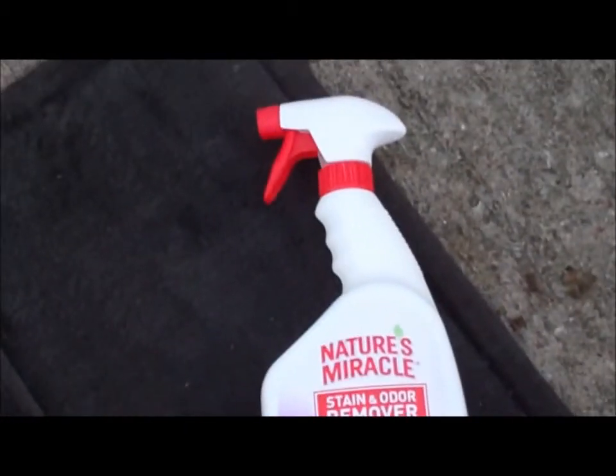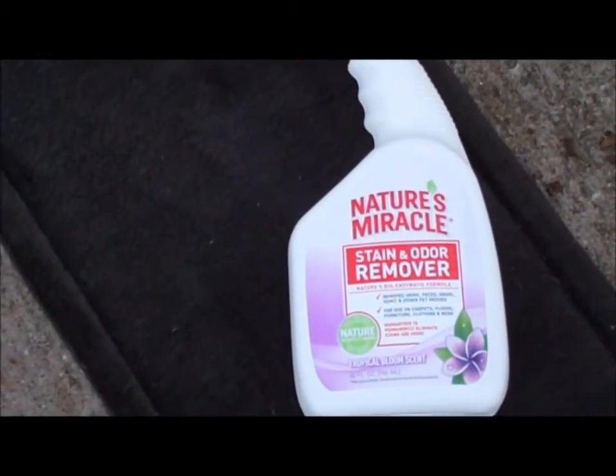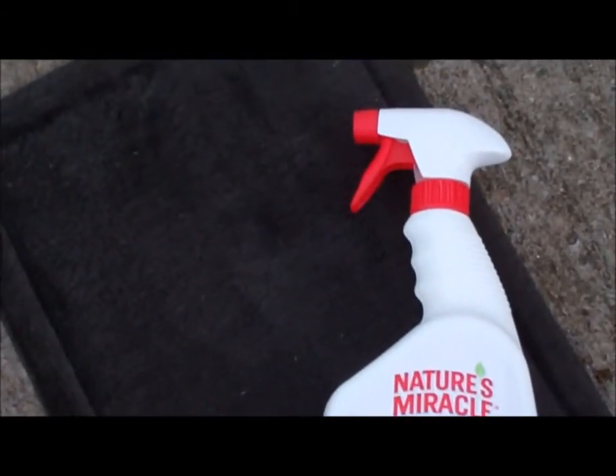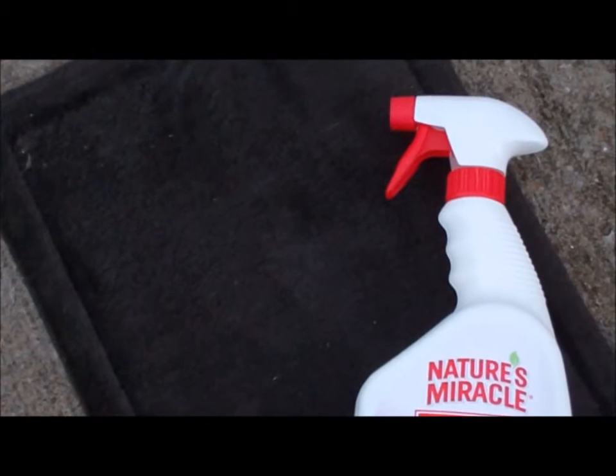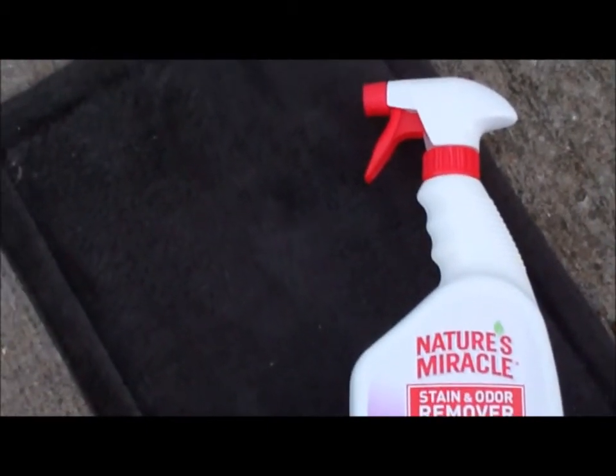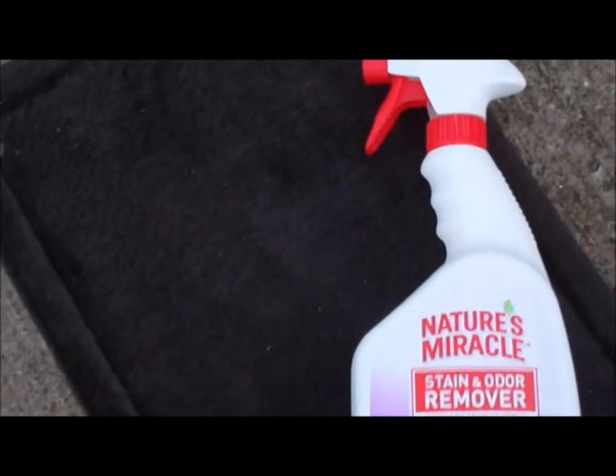We followed the directions on the bottle, and voila! The next day, after removing the mat from my car and completely saturating it in the Nature's Miracle, the horrible cat urine scent was permanently removed. And my car smelled like Tropical Blooms, too.